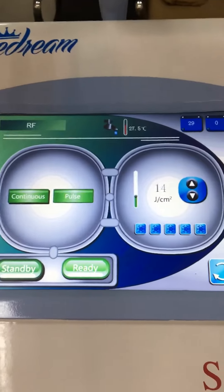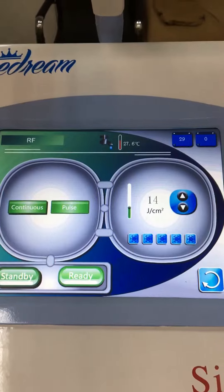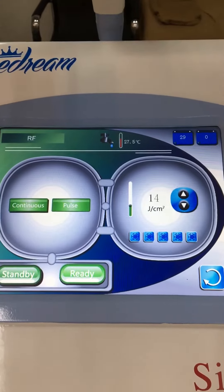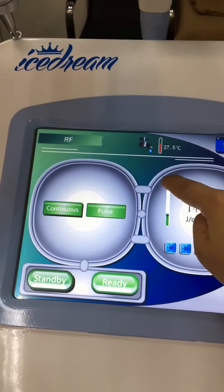All this data is the suggested data, so you don't have to change it. But you can also adjust it based on the feeling. If the energy is not strong enough, you can upgrade it.